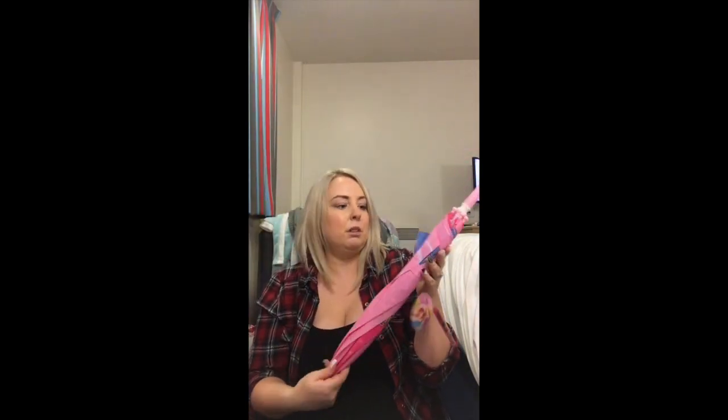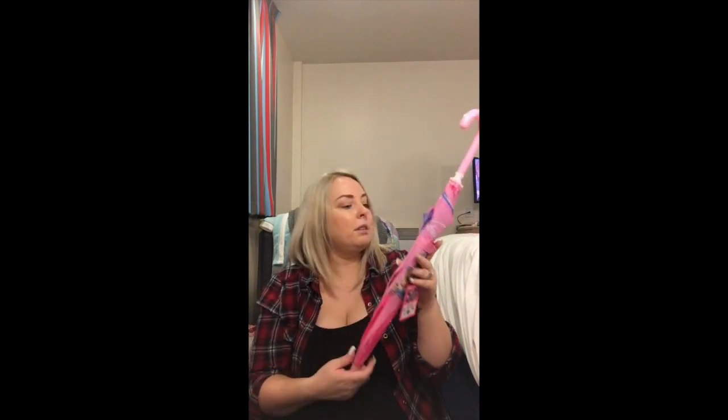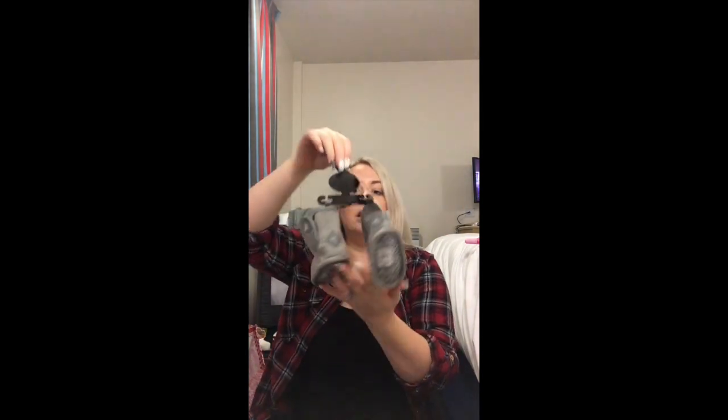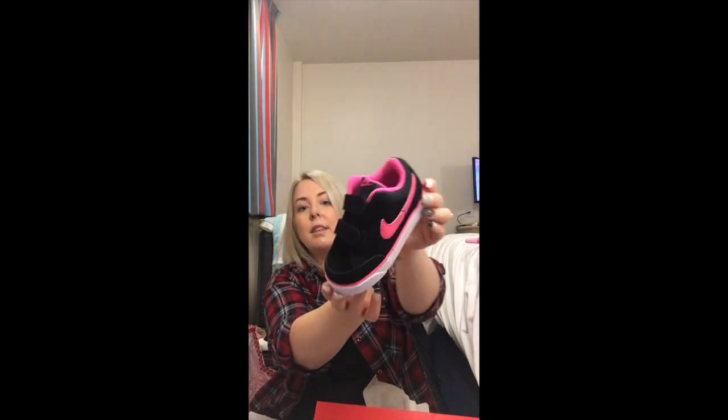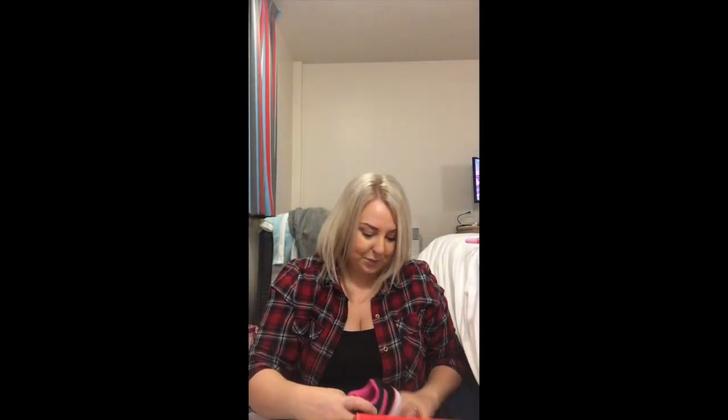This next bit is not for Christmas - I've got my daughter a princess umbrella from Sports Direct. And I've got something for my sister-in-law to be, who's having a little baby - I got her Mia. From Sports Direct I also got my little girl her very first pair of proper Nike trainers, and look how cute they are - they are so cute! These are for Christmas.